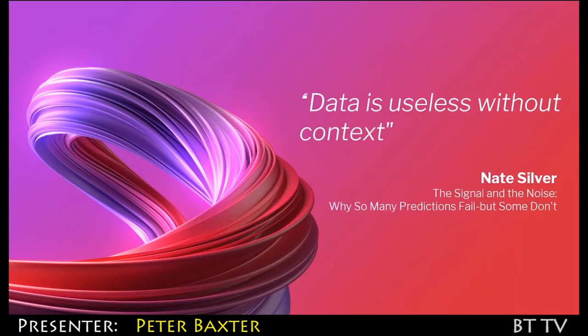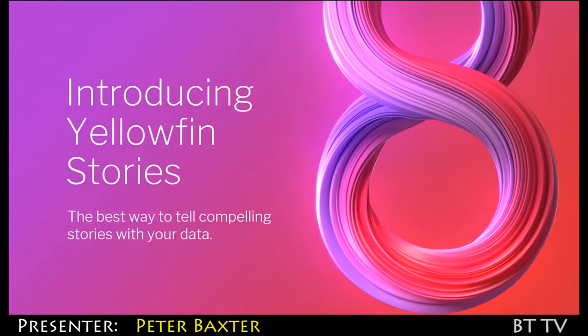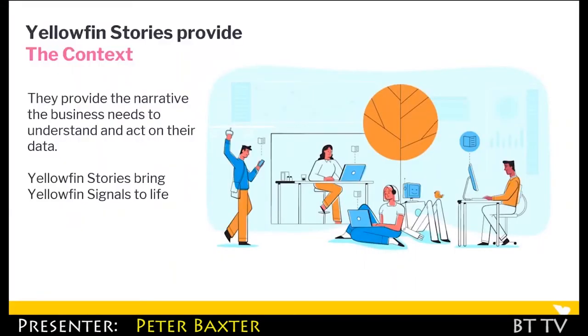That leads me nicely to part two of the major launch — and it's all around storytelling, which shouldn't be a great surprise. We really do understand now that without the context to data, we don't know what's happening. That's where we're introducing Yellowfin Stories — the best way to tell compelling stories with your data. It's ultimately about providing the narrative that people really need to fully understand what the data means.